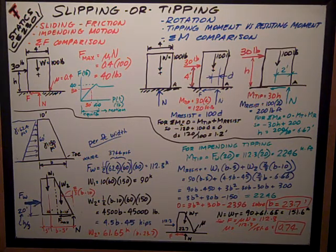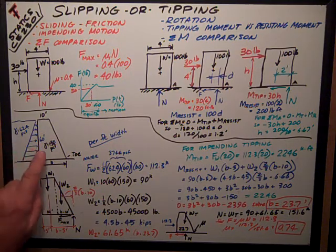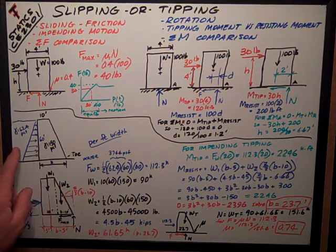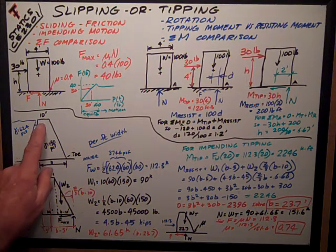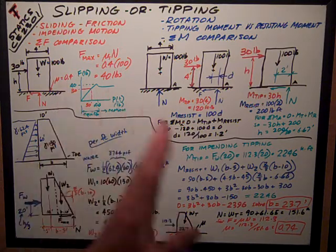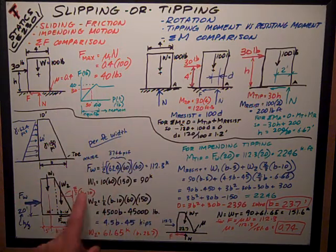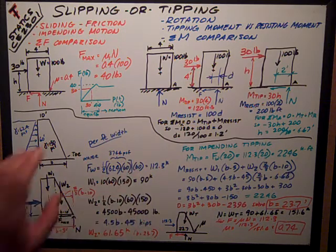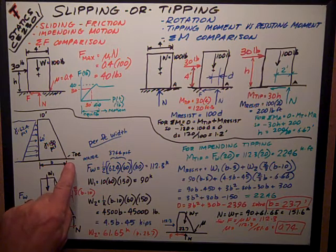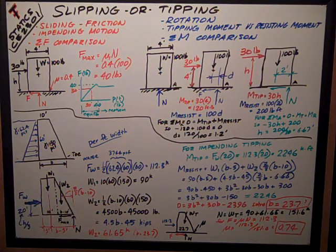Another example from the textbook is a dam 60 feet high holding 60 feet of water. It's 10 feet at the top, and we want to solve for the base distance B. We'll do everything per foot of width of the dam coming out of the page, and tipping is going to impend about the toe — the bottom downstream point of the dam.